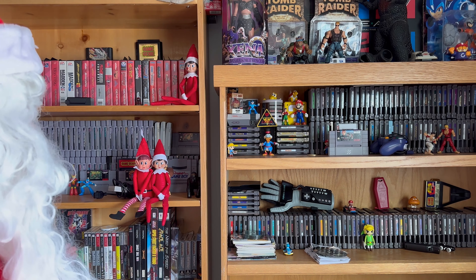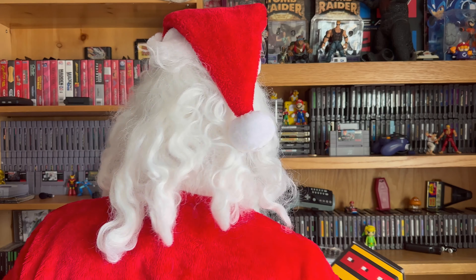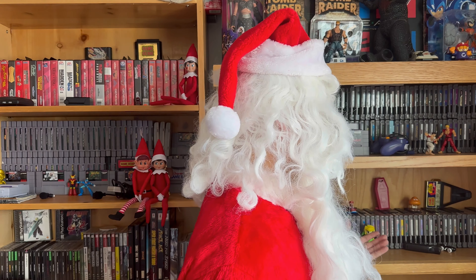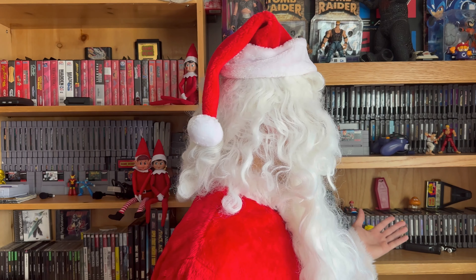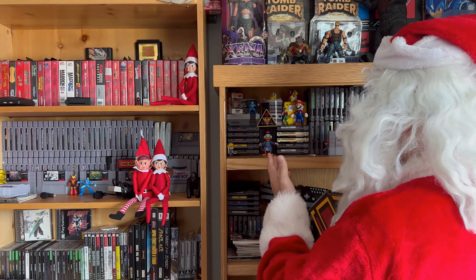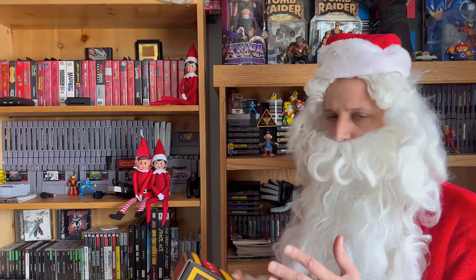Wow, look at all of these games! Oh my, such splendor! I could be here all day! I could be here all year maybe! Contra! I love Contra! Super Mario Brothers 3! Oh, wait a minute, wait a minute! Am I live? Hey guys!